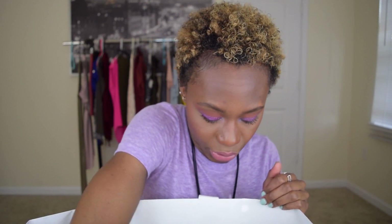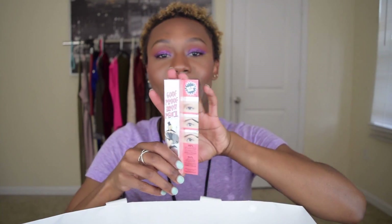MAC Mineralize Skin Finish in the Taraji Glow — hit, this was from her fall collection. Peanut Butter and Jelly palette — hit, I love the colors in this palette although I don't use it as often as I should.